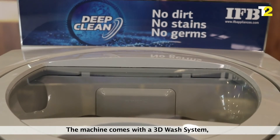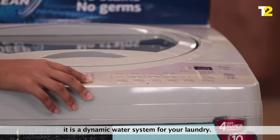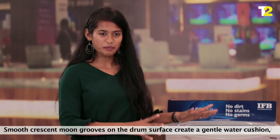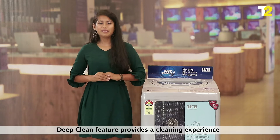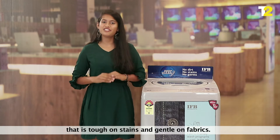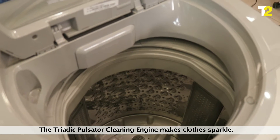Performance: the machine comes with a 3D wash system, which is a dynamic water system for your laundry. It soaks clothes thoroughly to deliver an excellent wash. Smooth crescent moon grooves on the drum surface create a gentle water cushion that prevents damage to fabrics. The deep clean feature provides a cleaning experience that is tough on stains and gentle on fabrics. The triadic pulsator cleaning engine makes clothes sparkle.